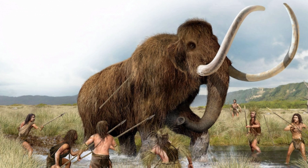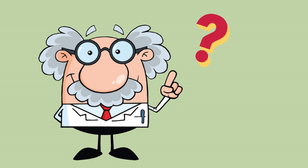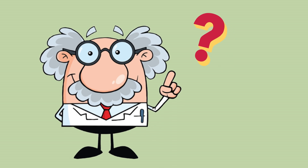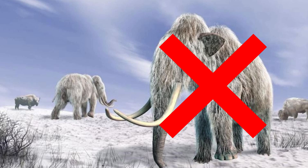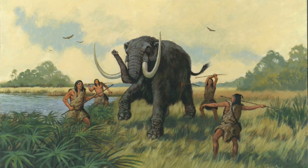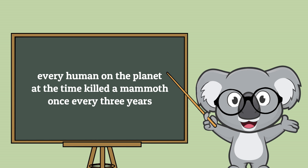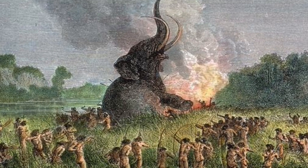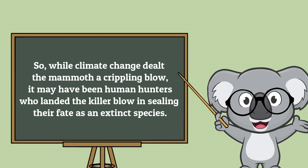Humans hunted mammoths for their meat, bones and skin. Some scientists believe that a poor habitat as a result of climate change, combined with increased contact and hunting by humans as they increasingly entered the areas of habitat, led to their eventual extinction. The mammoth population was at such a low ebb by the time they were hunted by humans that some experts argue even if every human on the planet at the time killed a mammoth once every three years, the woolly mammoth would have become extinct. So while climate change dealt the mammoth a crippling blow, it may have been human hunters who landed the killer blow in sealing their fate as an extinct species.